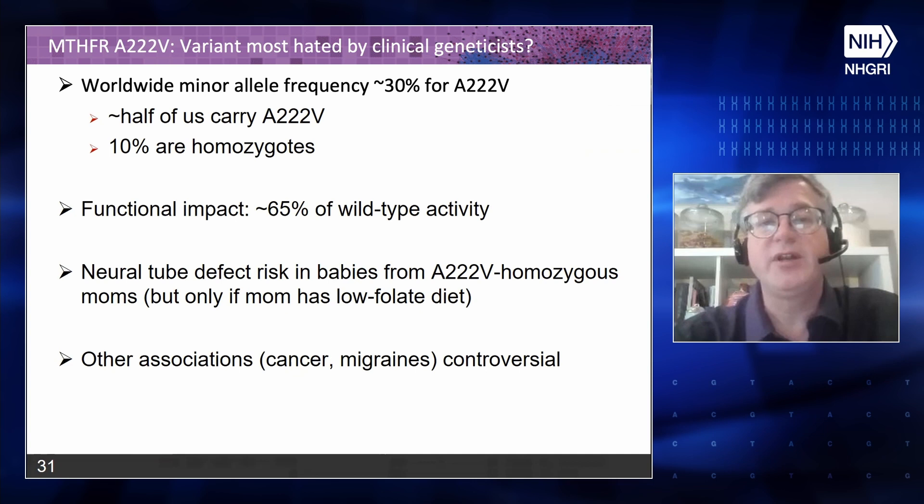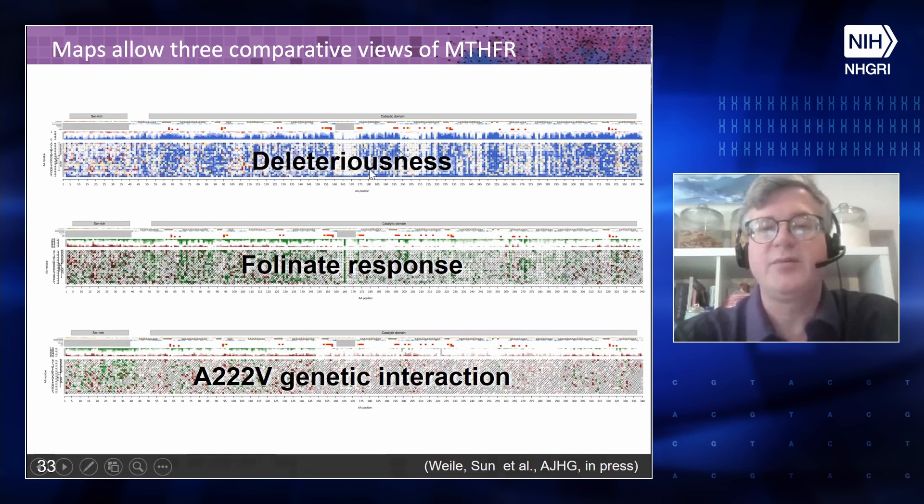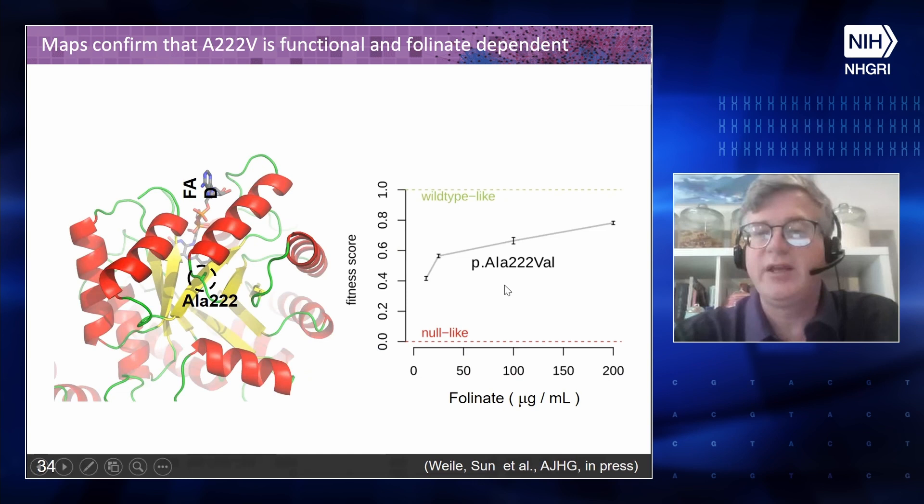We performed four MTHFR variant effect maps at different folinate concentrations, and then another four maps in the same folate concentrations but with every clone also carrying the A222V variant — so we're judging the effect of A222V and folate on every other variant. At a high level these almost look like replicates, but zooming in there is a notable stripe visible at low folate that disappears at high folate. These eight maps together gave us maps of baseline deleteriousness, folinate responsiveness, and A222V genetic interactions. As a reality check, the A222V variant does show lower fitness in our assays, especially at low folinate concentration, which makes sense.